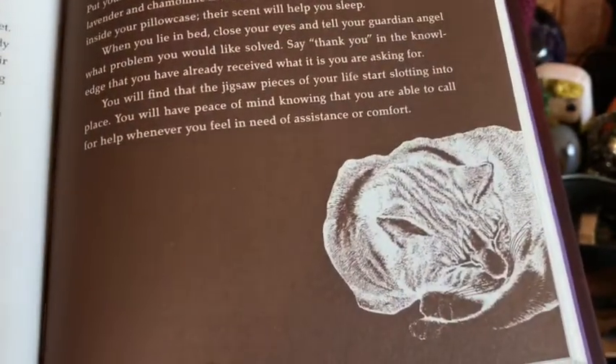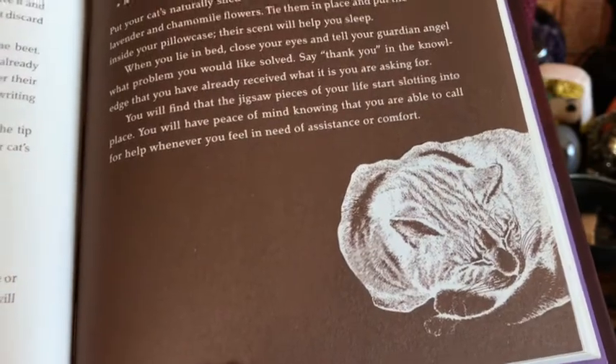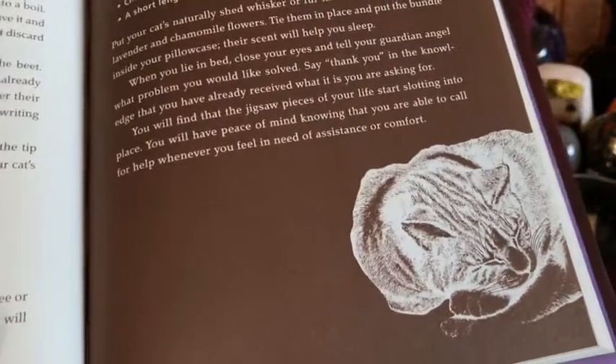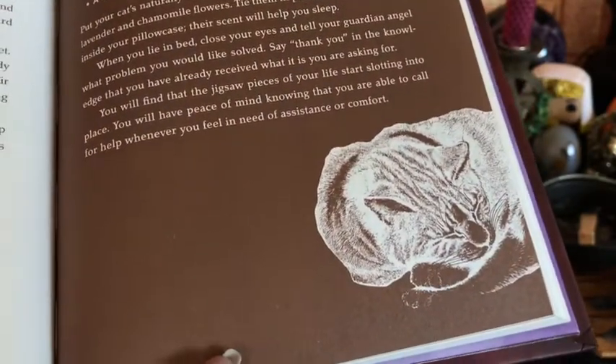You will find that the jigsaw pieces of your life start slotting into place. You will have peace of mind knowing that you are able to call for help whenever you feel in need of assistance or comfort. And here we got a little sleepy kitty. Loki is actually asleep in the bedroom next to me and Wally is walking around. I'll show Wally towards the end. So let's go ahead and put our little peace of mind pouch together.